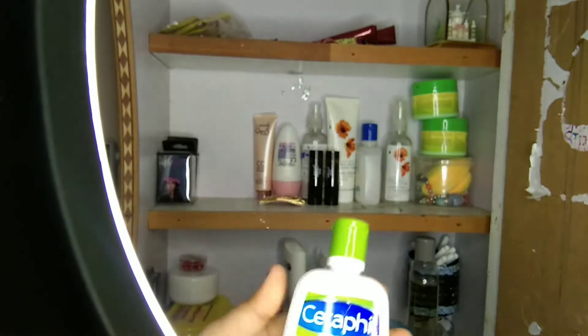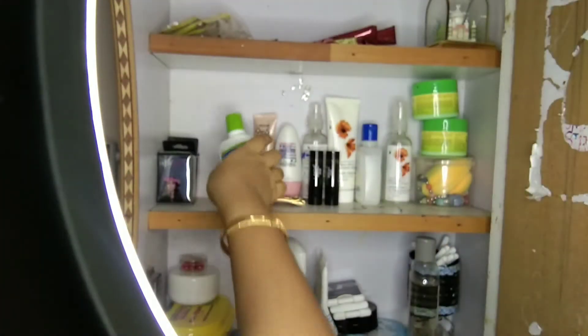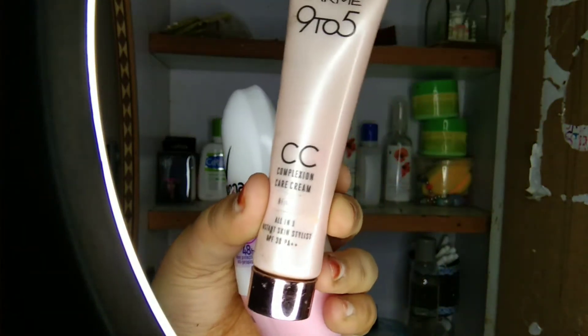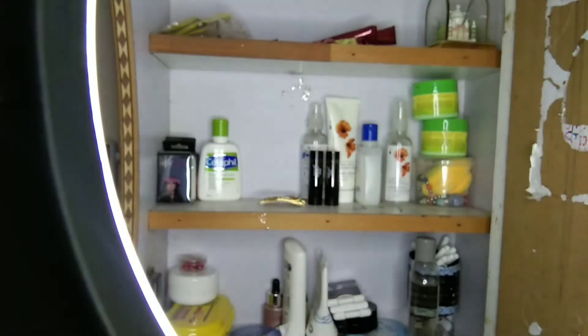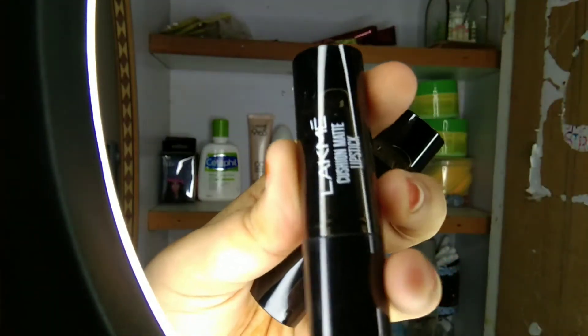Next is cleanser, moisturizer, lotion, foundation. Next is CC cream, Lakme lipstick, and Lakme products.